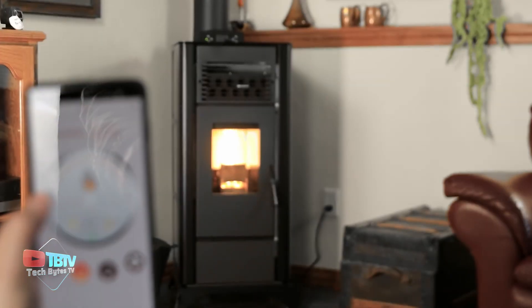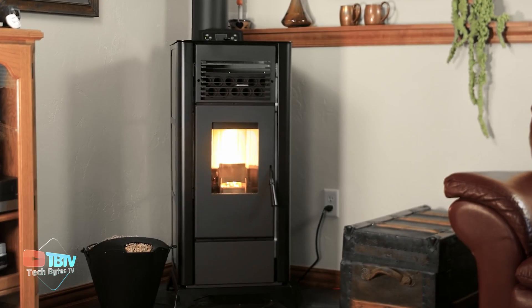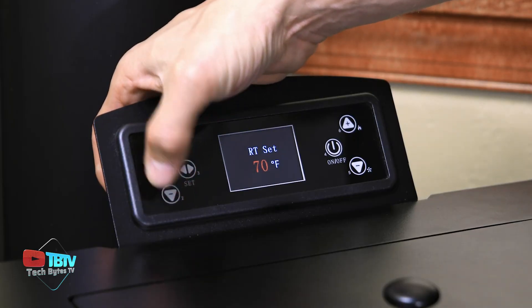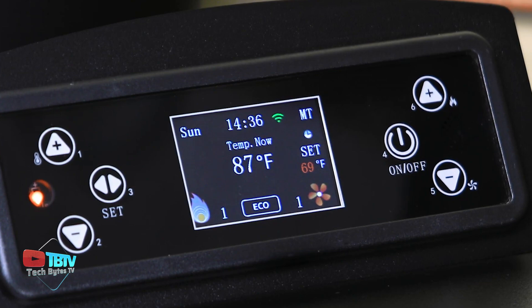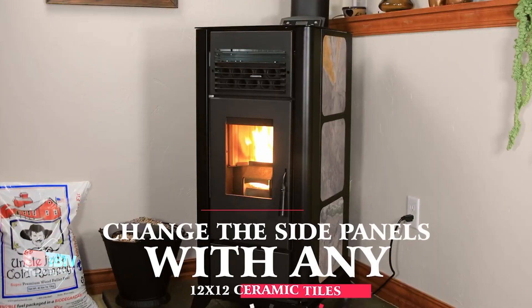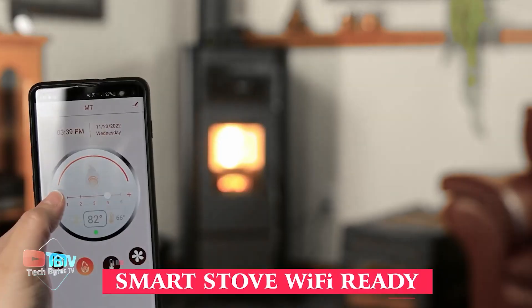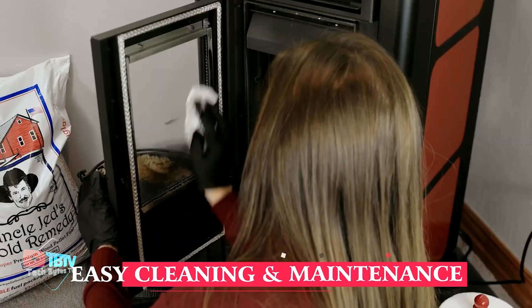With Wi-Fi connectivity, you can control settings from a smartphone and adjust temperature and output to suit your needs. For those worried about power outages, the PS21 allows the addition of 12-volt batteries to keep the home warm in an emergency. You can also customize the side panels with 12-inch ceramic tile to add elegance and adaptability to your decor.